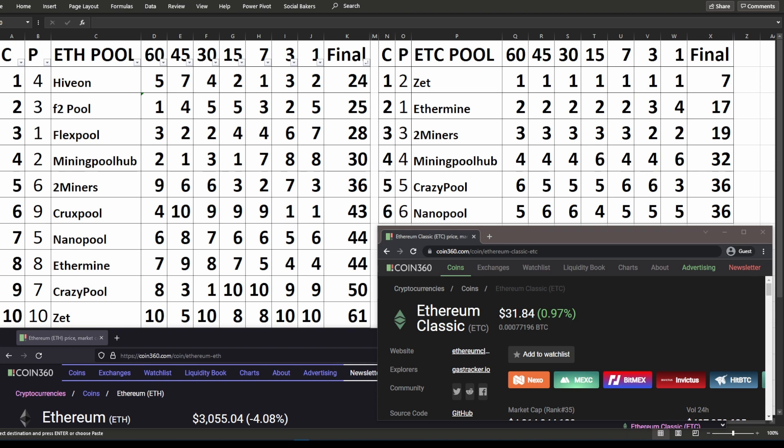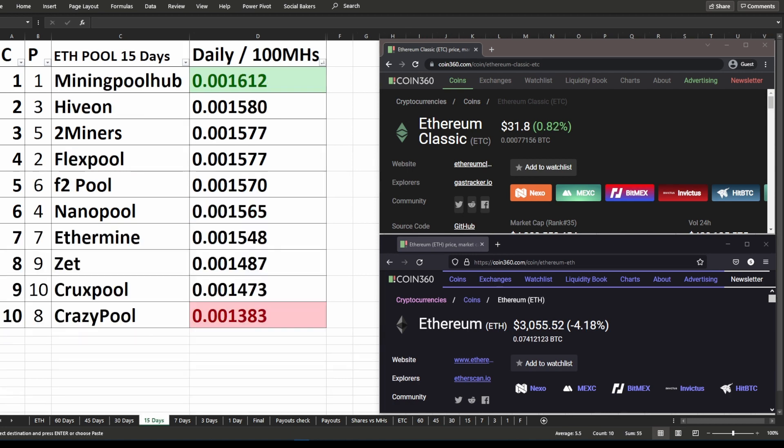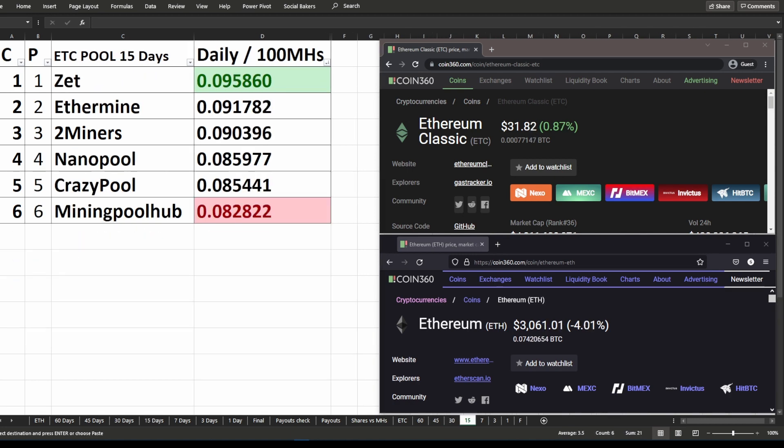On the left hand side, you can see there are 10 specific ETH pools, which includes the seven biggest pools at the moment, as well as three popular pools. On the right hand side, you can see there are six ETC pools in the comparison. On the top, you can see I have the current ranking and then the previous ranking.